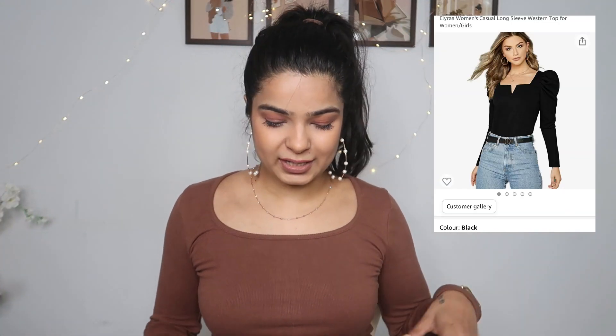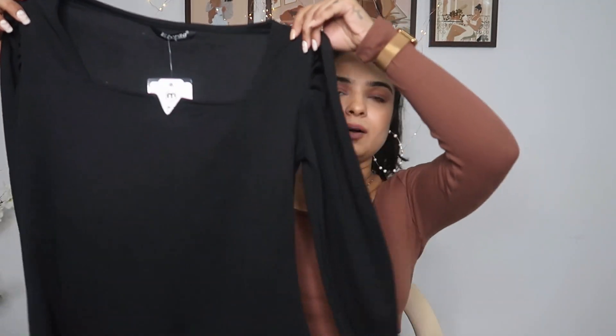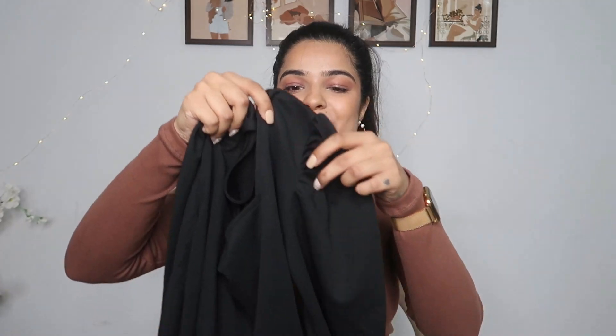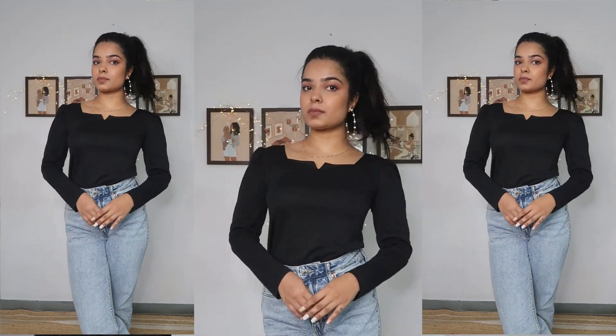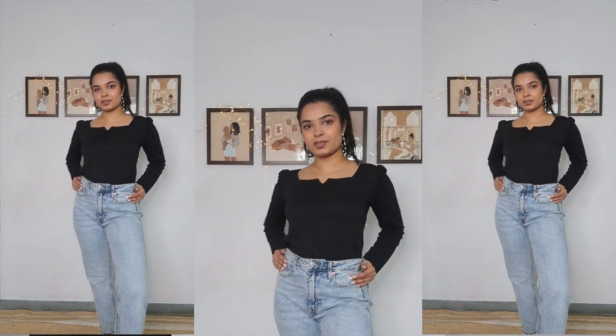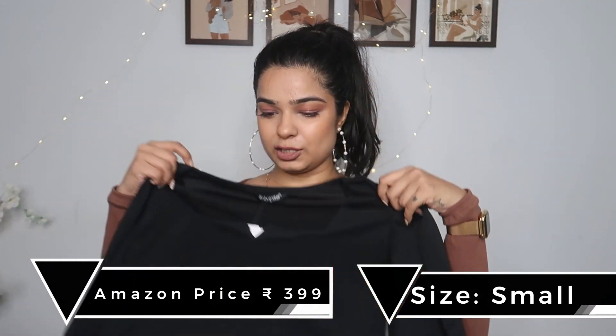The first top that I got is this black one. I'm going to attach pictures available on the website so you can see how similar the top is. The neckline I love — I think you call it a sweetheart neckline. The shoulder also has some pattern on it, like a little puff going on. It has full sleeves. The best part is that this is jet black and I can surely say it will not fade, because this is polyester and it's very soft. I really, really like this top and at such a low price, this is such a good basic top.